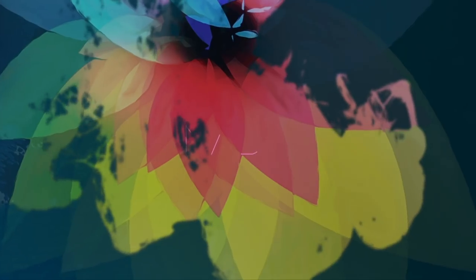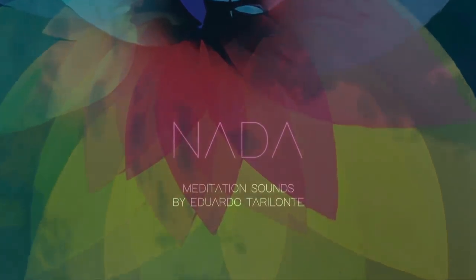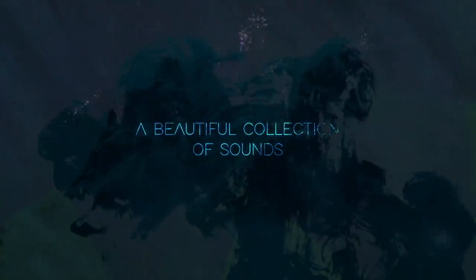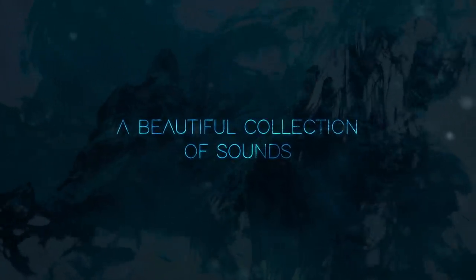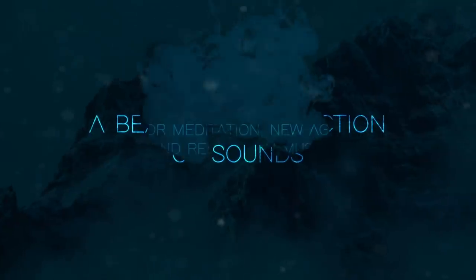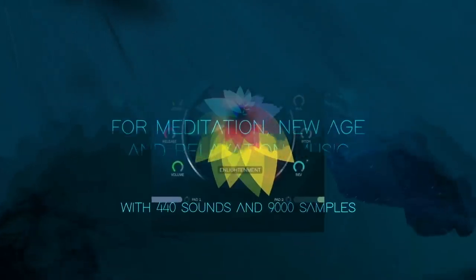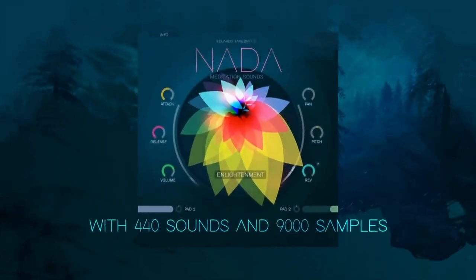Nada covers a gorgeous range of acoustic, synthetic, and live ambience turned instruments. Although it's designed as a one-stop shop for meditation music, we bet the stunning natural pads and true legato winds will be far more useful than just in those yoga soundtracks.